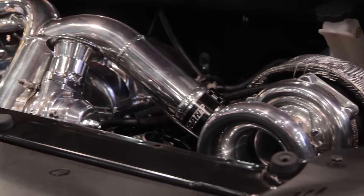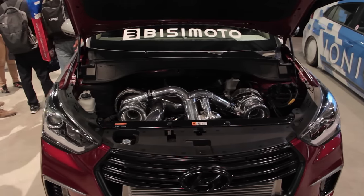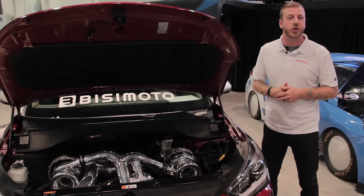All that power heads to the rear wheels through a six-speed manual gearbox pulled from the Genesis R-Spec and a rear differential ripped out of the Equus sedan, making this Santa Fast one of the stars of this year's SEMA show.